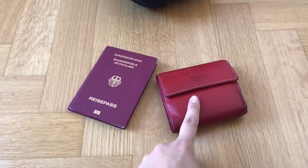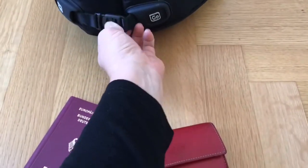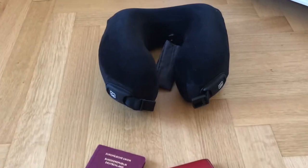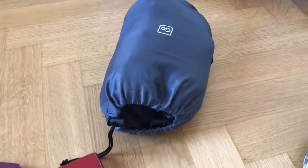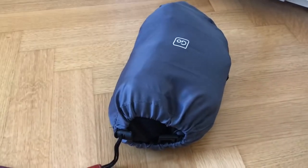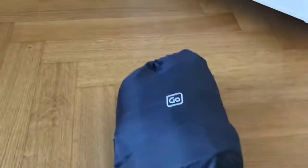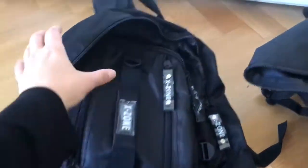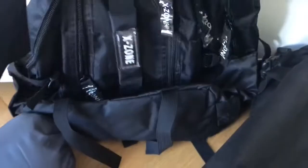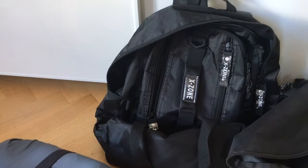Here's my passport, my smaller travel wallet, and a neck pillow. This one is really good because you can really hang in there. I used to have a hard time sleeping on the plane, but with this neck pillow it's really better. All of this goes into my backpack, along with the little backpack I take on the plane as hand luggage.